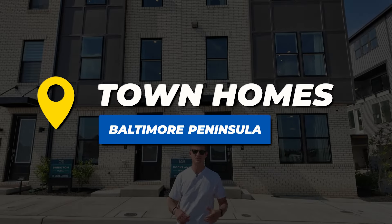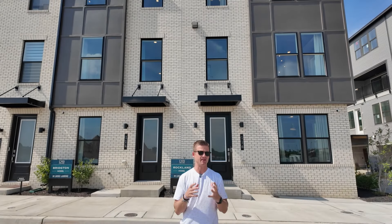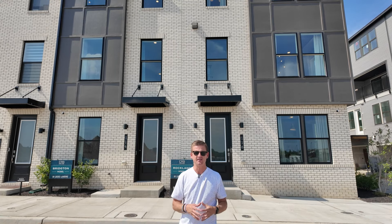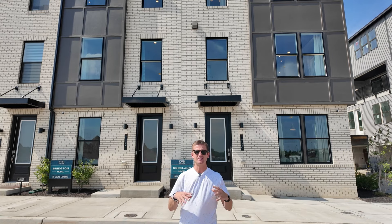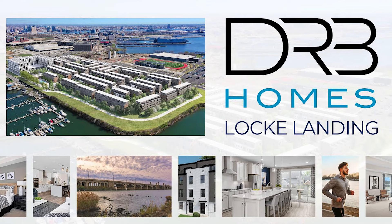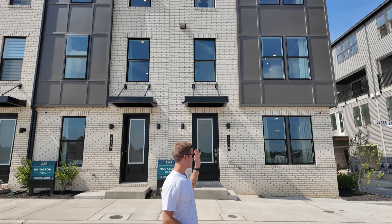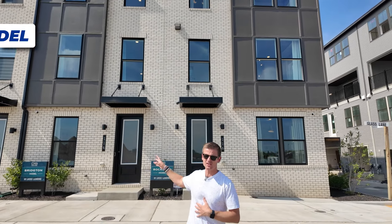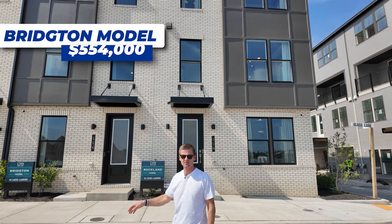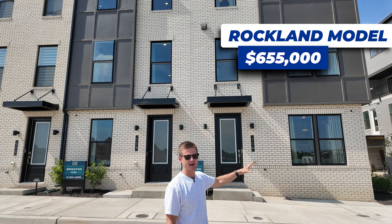I'm here at Baltimore Peninsula's newest townhomes, called Lock Landing, built by DRB Homes. These are essentially right on the water, which is absolutely incredible. I'm going to show you both models today: the Bridgeton and the Rockwell. The Bridgeton goes for about $554,000 and the Rockwell goes for about $655,000.